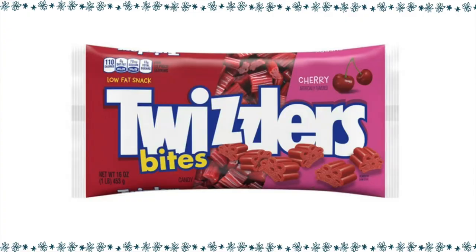Twizzlers — that's another one I really like. Who am I kidding? I like all of these, I just like candy. Twizzlers has Twizzler Bites, and we can get 14 Twizzler Bites for four points. That is chewy goodness. All of these candies I was finding at Walmart or looking at walmart.com and amazon.com.